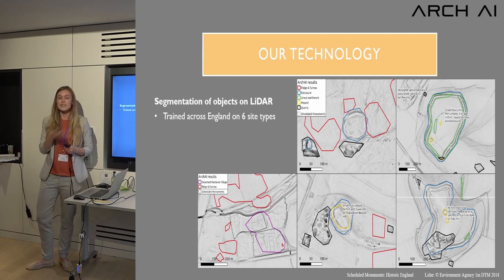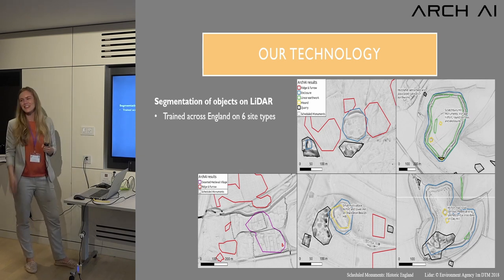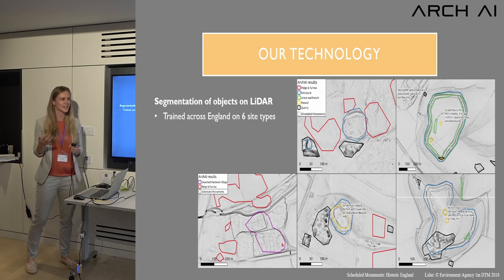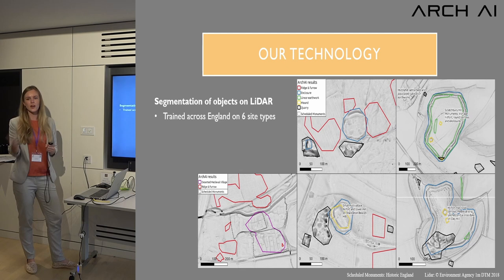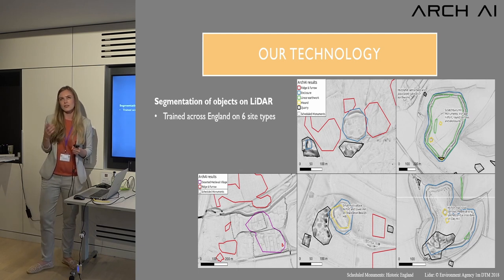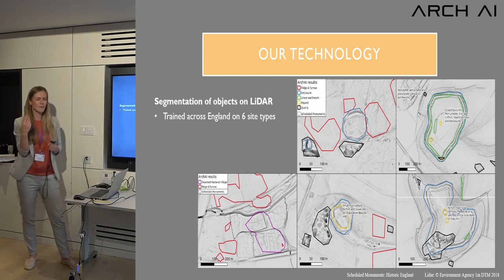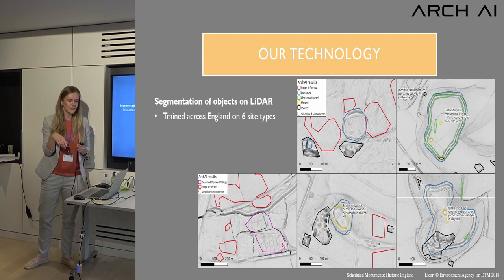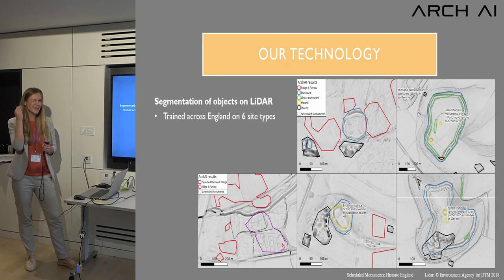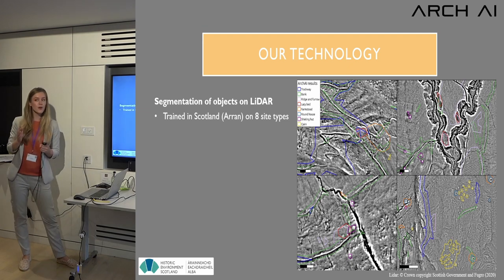Burial mounds are often confused with roundabouts, and linear earthworks are another example where there are so many modern equivalents — a dike exists in both modern and ancient times, and linear earthworks get confused with modern roads or railways that have an embankment. In one example, the AI created a polygon around the banks of a hill fort which it also classified as a linear earthwork, which is interesting to see inside the AI's reasoning.